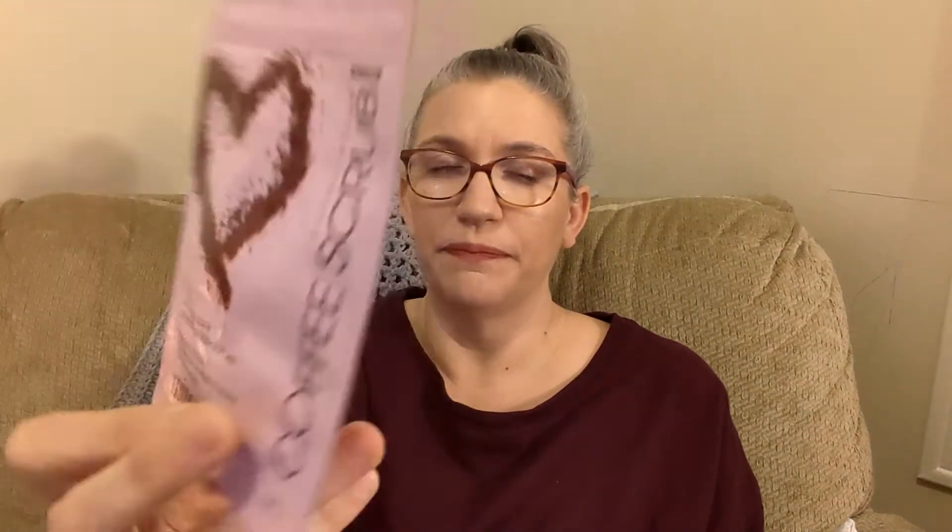Next we have an exfoliating coffee scrub by Minetan — it's a pretty heavy package. The deluxe mini is 30 grams valued at $15, and the full size is 200 grams for $20. It says: revitalize your skin with this full-body caffeine kick — ground coffee exfoliates skin to help with dryness and flakiness, while sweet almond and macadamia oils leave your skin glowing. I can't wait to use this — I've never really used a body scrub before.